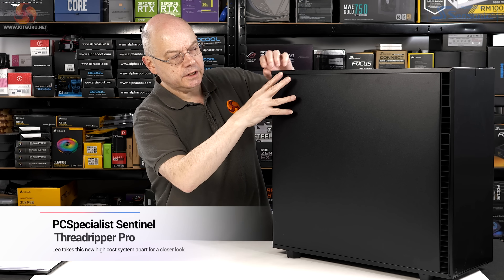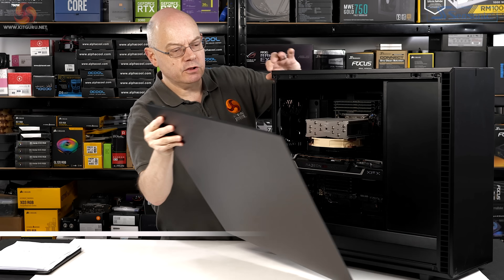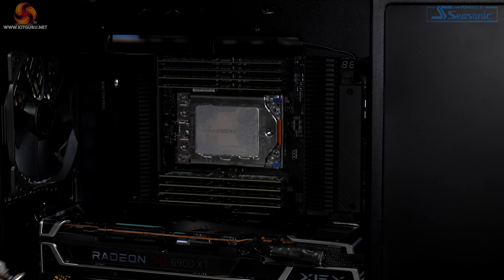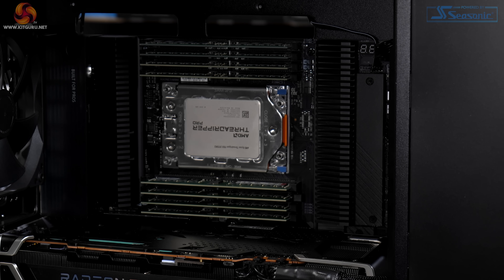The PC Specialist Sentinel is powered by AMD Threadripper Pro rather than your regular Threadripper. That means it is not a PC — it's a workstation.